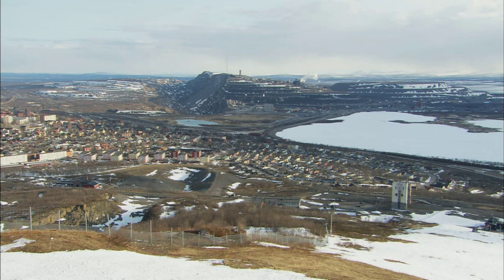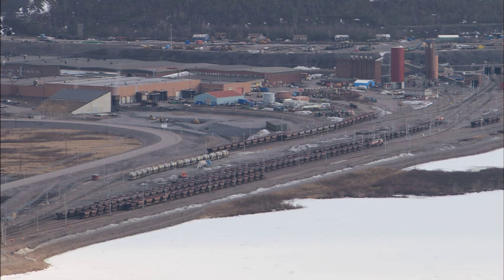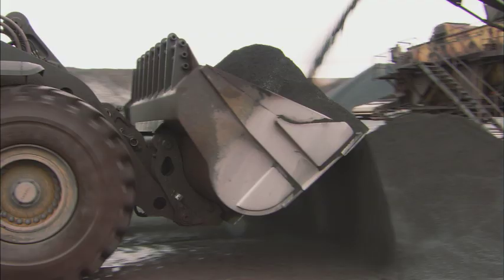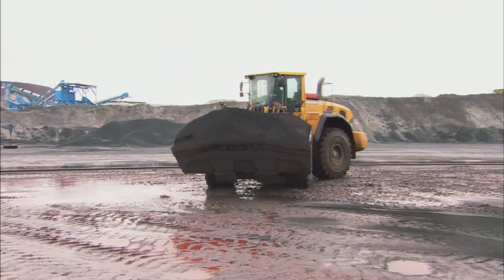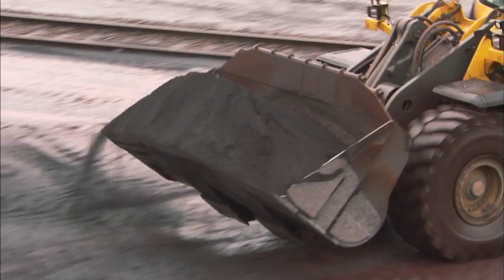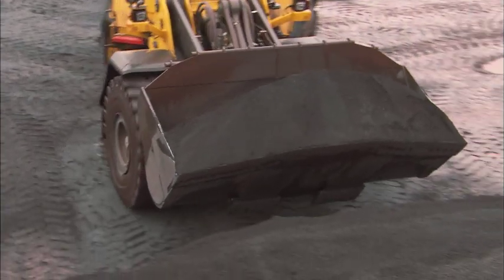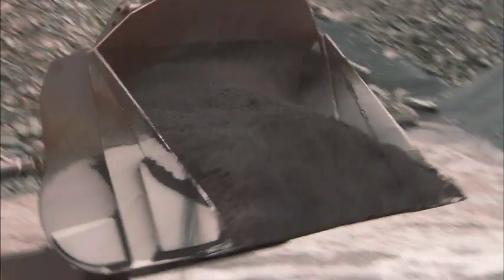Located in the far north of Sweden, LKAB operates the world's largest iron ore mines in Kiruna. To be the best in the game, LKAB demands that every one of their subcontractors working here meets the highest standards regarding safety, productivity, and environmental impact.